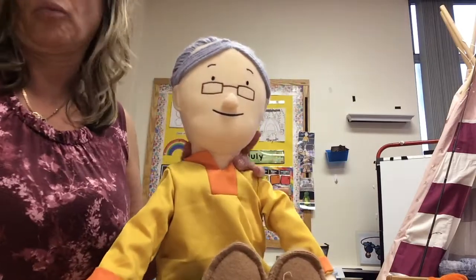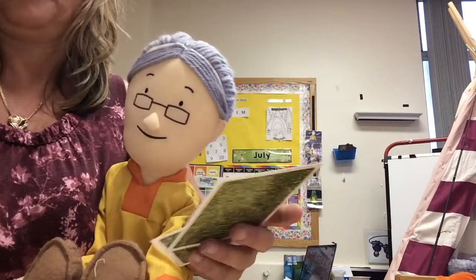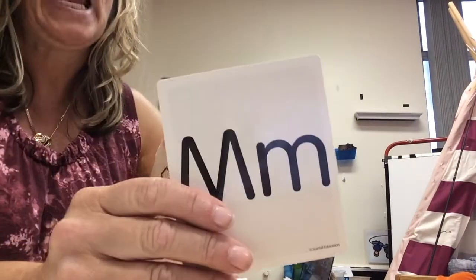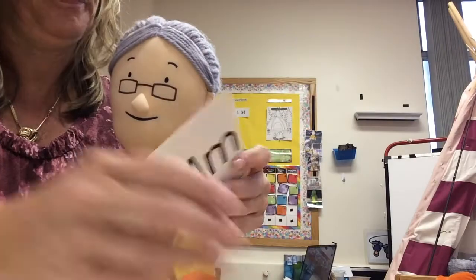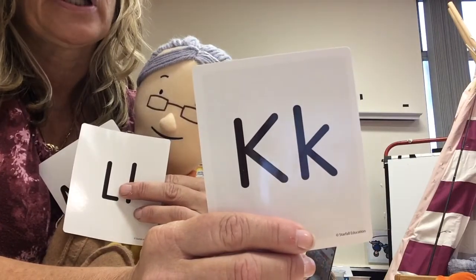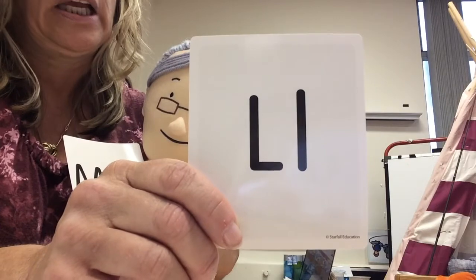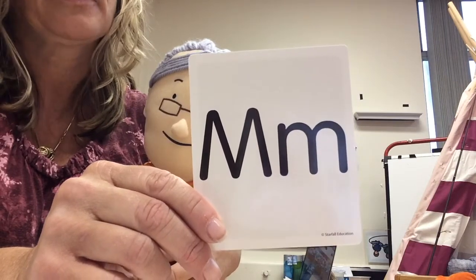If you remember, we've been working on the letters J, K, L, and M. J makes the J sound — J for jelly. K makes the K sound — K for kitten. L makes the L sound, like L for lion. M makes the M sound — M for mom.